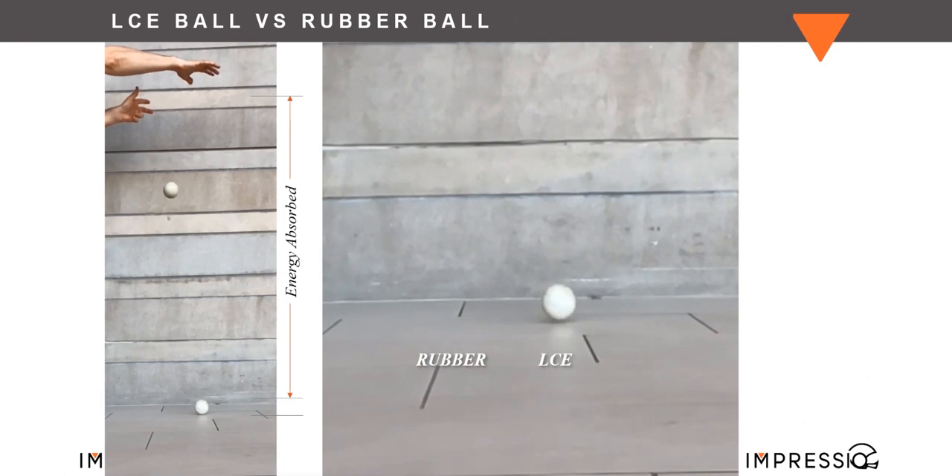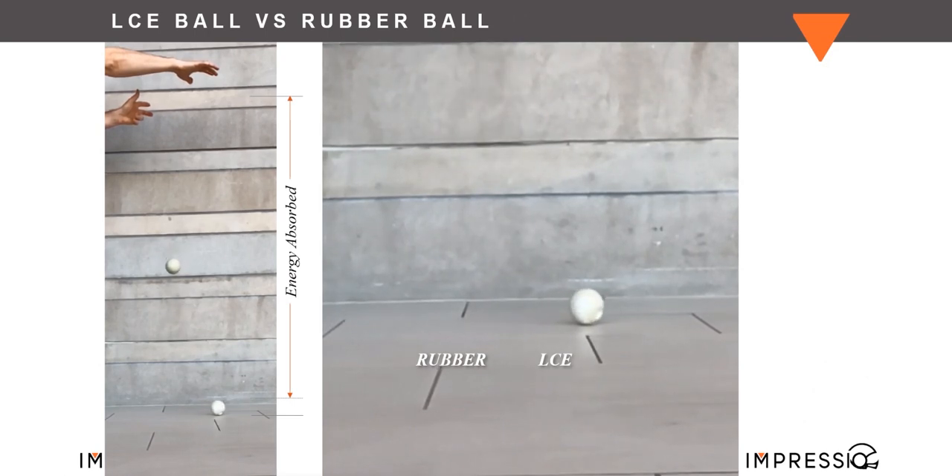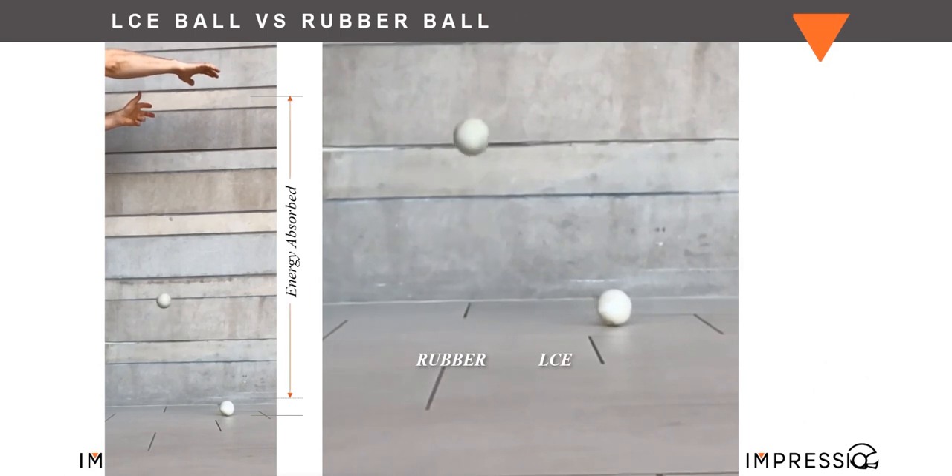That's a unique property that allows it to protect the brain — at least that's what we're trying to evaluate when we take this material and install it inside of a helmet. The LCE technology is really unique. I've never seen a bouncy ball that doesn't bounce before. Is this material something you developed in-house? Is this patented? Could you tell us a little bit more about that side of the LCEs?